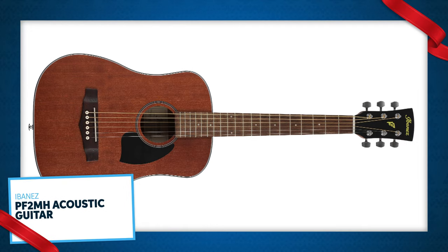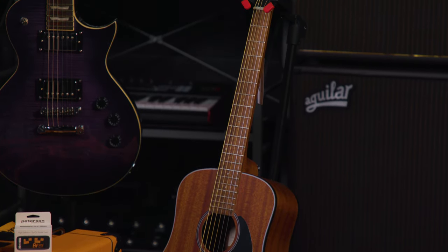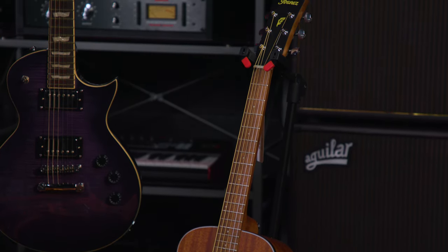Next is the Ibanez PF2MH, a three-quarter size acoustic guitar. Three-quarter size is smaller overall, so it's comfortable to play, especially for beginners. It's great for someone who's younger or has smaller hands. This is an all-wood construction with sepele back, sides, and top. Sounds, plays, and looks great.